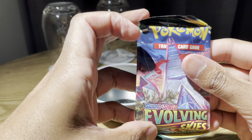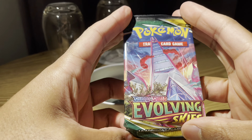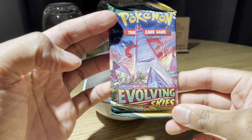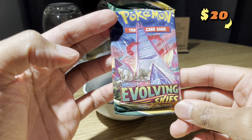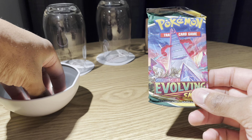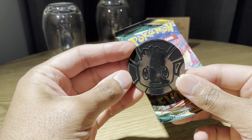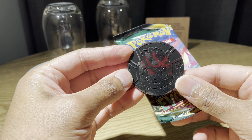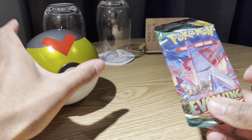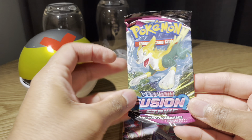And then this is what we got — look at this: Evolving Skies! That's huge. These booster packs go for $20 to $30 just for a single booster pack, which has virtually just paid off that whole thing. There's also a little Eevee inside the ball. So you know what, we might just rip into it — why not? Let's start ripping.